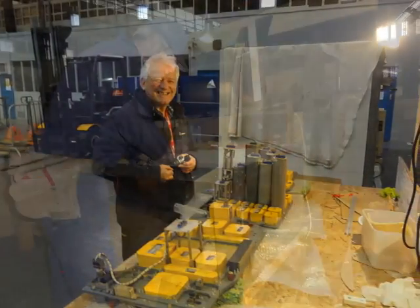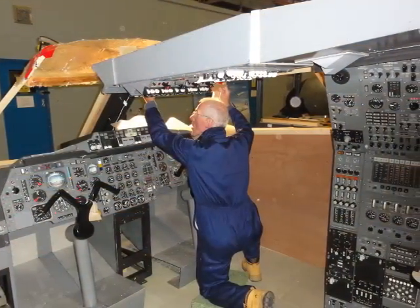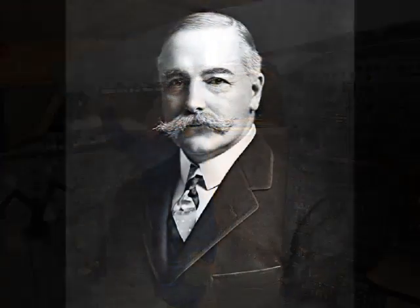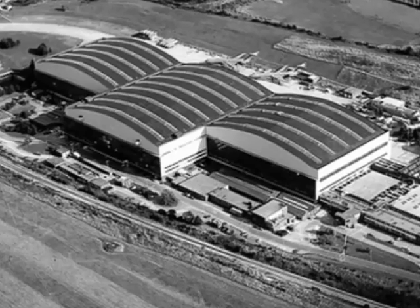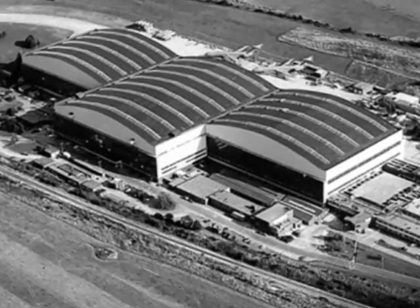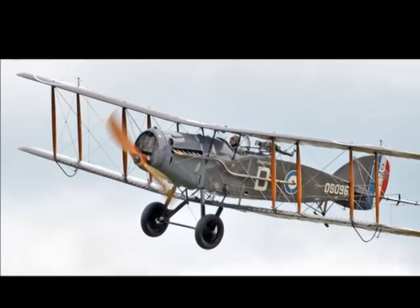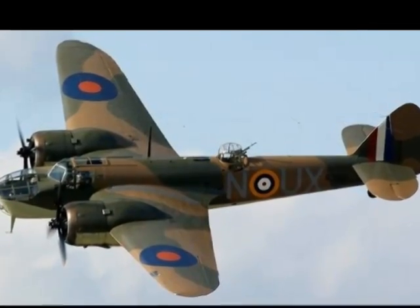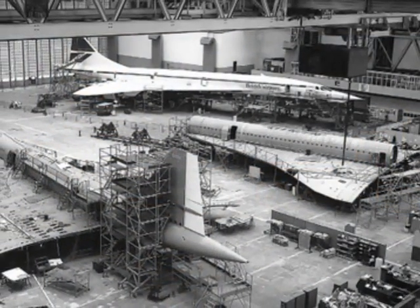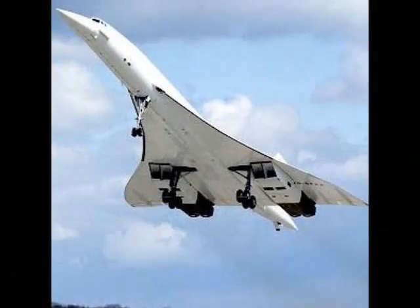Obviously we won't have the runway there, but we want to show the history of Filton from 1910, when Sir George White saw the potential for an aerospace manufacturing centre and started building the Bristol Box Kite. Then we went on to the Bristol Fighter and lots of things during the war — the Bristol Blenheim. And then after the war, Concorde started working on the supersonic in the 1960s.